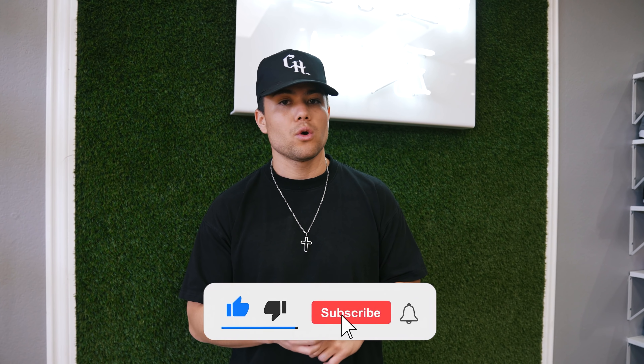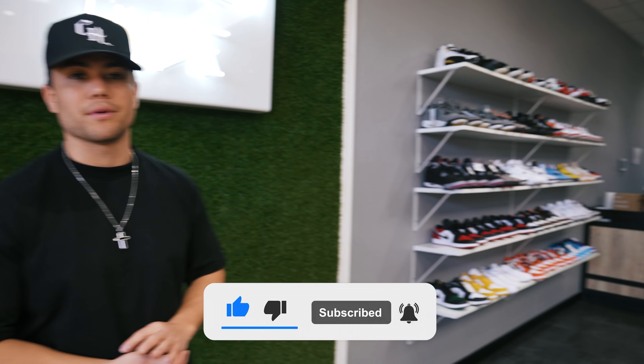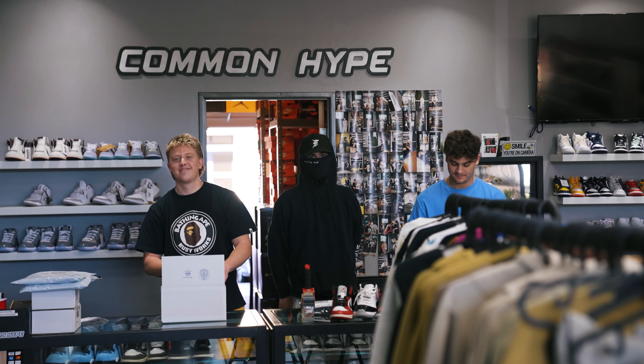Today in store, we have a pair of fakes that came through. So if you guys are looking for how to legit check sneakers, this video is for you. We have some unboxings and then some behind-the-scenes footage.